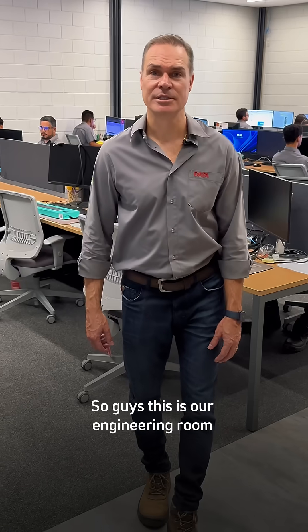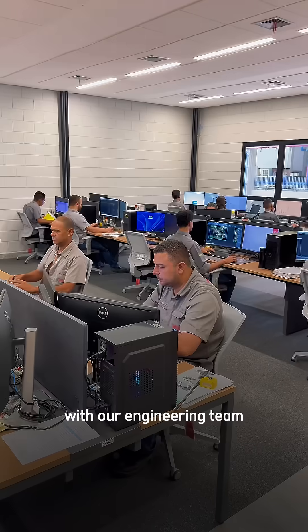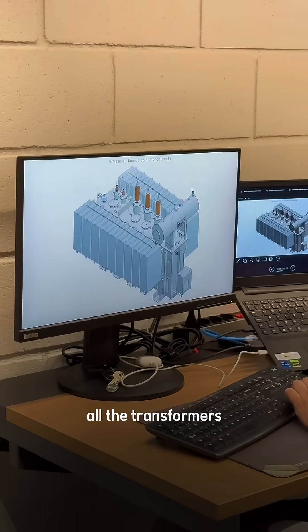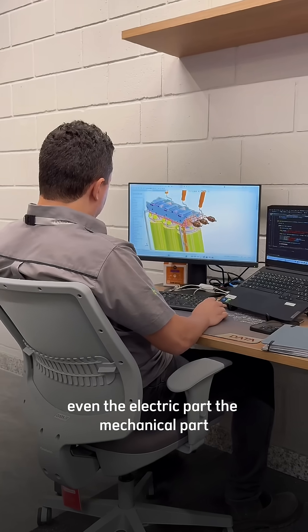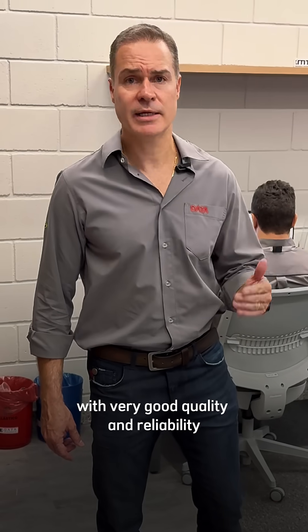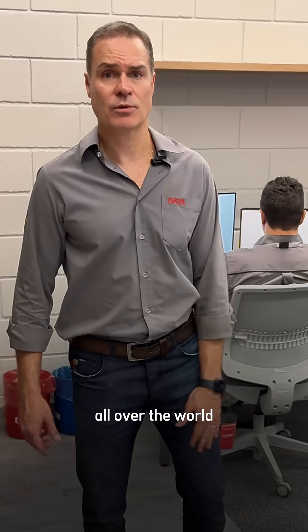This is our engineering room with our engineering team who will design and draw all the transformers — both the electric part and the mechanical part — so we can deliver the best transformer with very good quality and reliability all over the world.